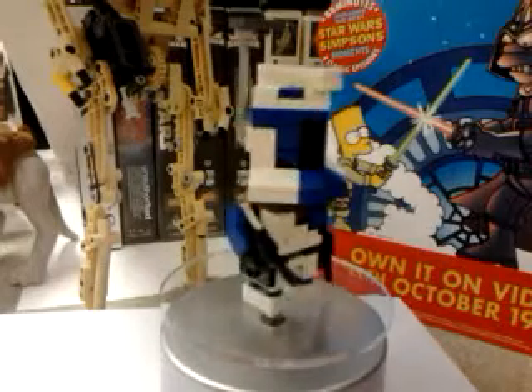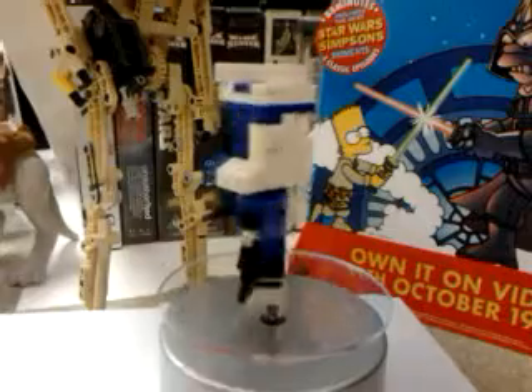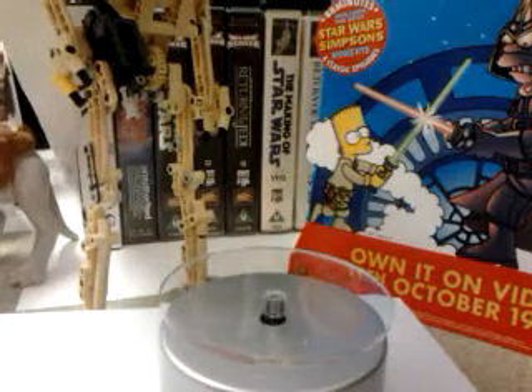I do still buy the occasional Lego set, but it's got to be something really nice to tear me away from buying more vintage stuff or the up-to-date Hasbro stuff. And finally, Commander Fox.